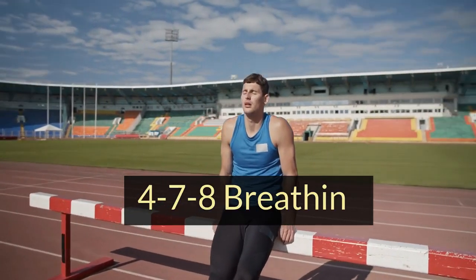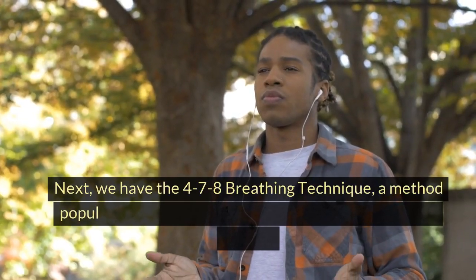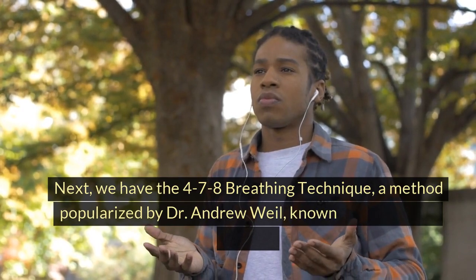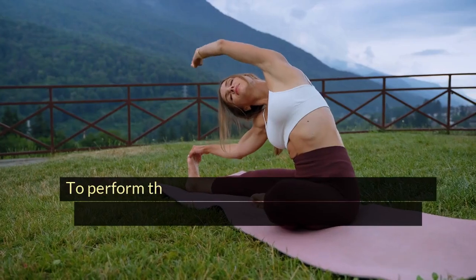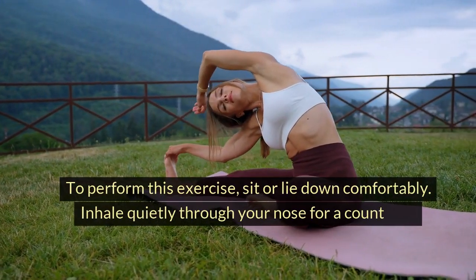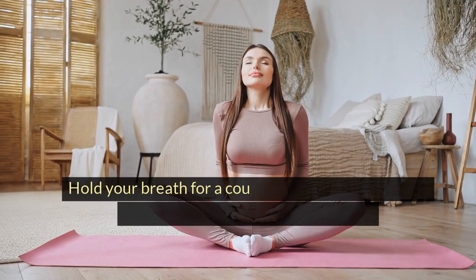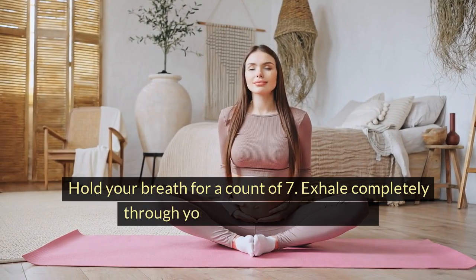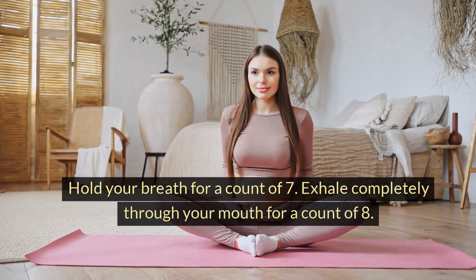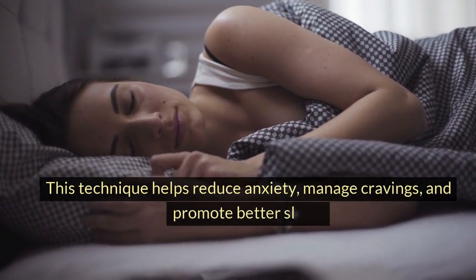4-7-8 breathing. Next, we have the 4-7-8 breathing technique, a method popularized by Dr. Andrew Weil, known for its calming effects. To perform this exercise, sit or lie down comfortably. Inhale quietly through your nose for a count of 4. Hold your breath for a count of 7. Exhale completely through your mouth for a count of 8. This technique helps reduce anxiety, manage cravings, and promote better sleep.